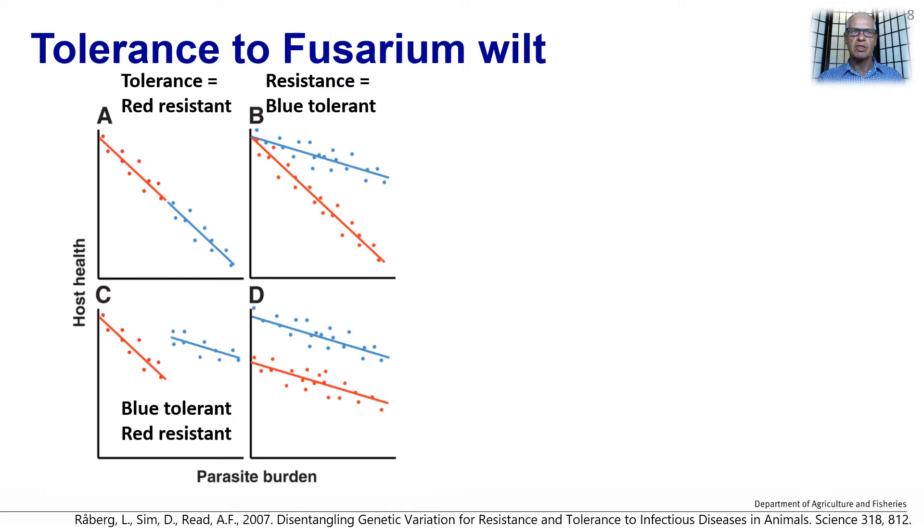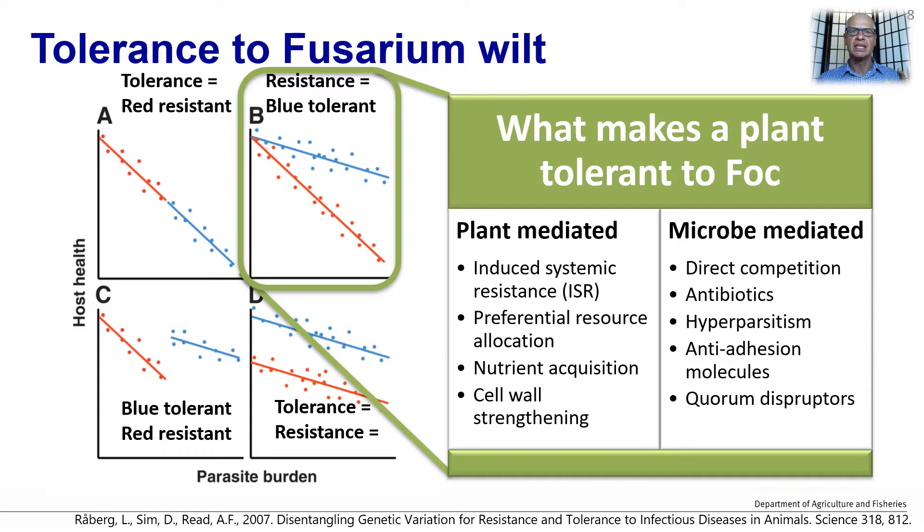The third scenario is where the red and blue lines have different resistance and tolerance. The fourth is when they have the same resistance and tolerance but start at a different host health status due to predisposing factors. What I'm concentrating on is scenario B, where individuals such as a banana clone have the same resistance, and how we can make them more tolerant. This is not resistance — if the inoculum becomes too high, they will still show symptoms, but it just takes longer to get there.